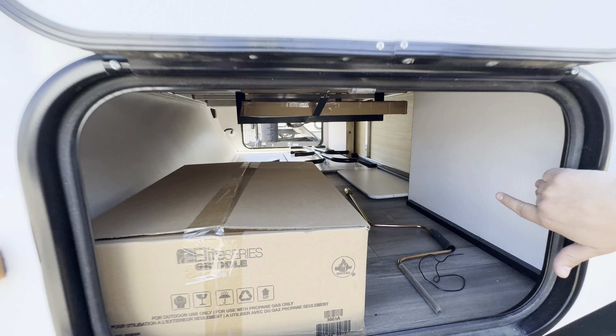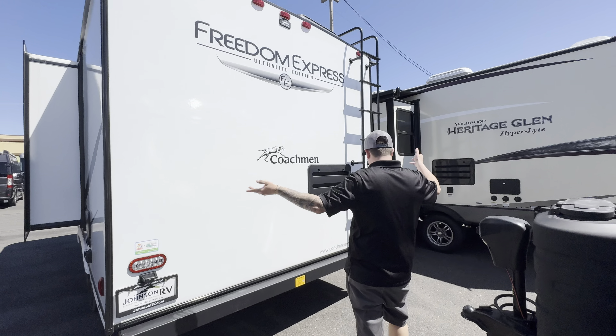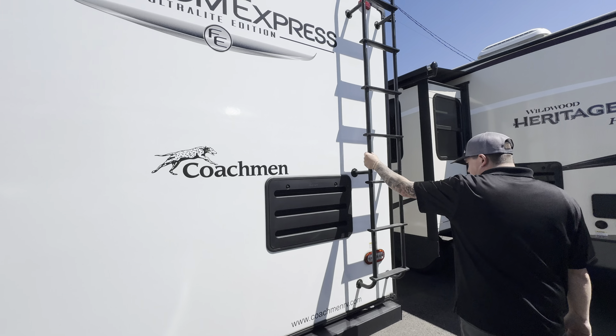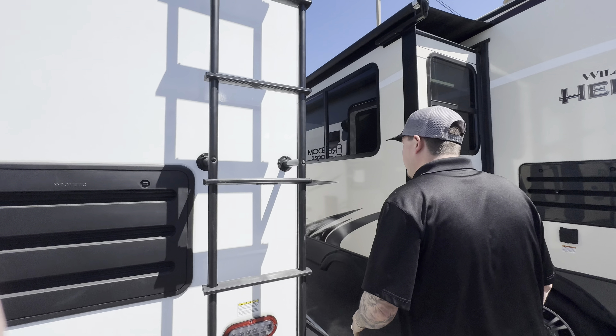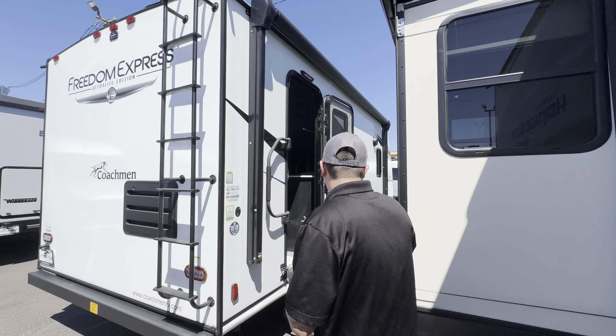Nice little slide-out here, provides a little more extra space. Outside shower right above the dump station, which is awesome because you can clean everything out real nice. Aluminum wheels, which is very nice for this price point of a coach. Pre-wired for a backup camera. This is eight feet wide with LED lights. Walk-on roof with a rear ladder. Full powered awning on this side that runs almost the whole length of the coach, with outside speakers.